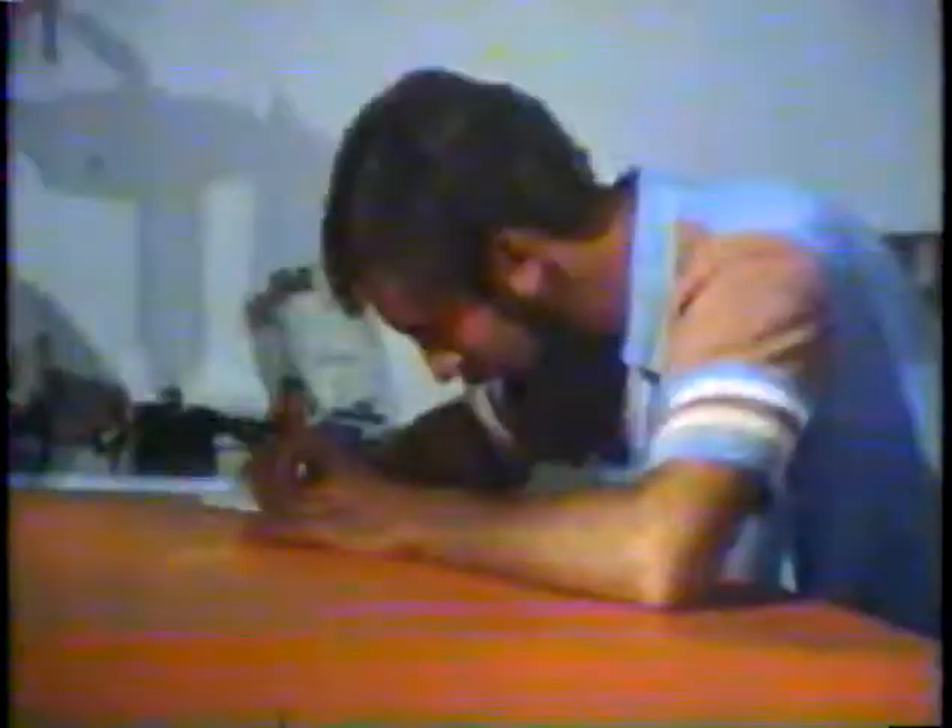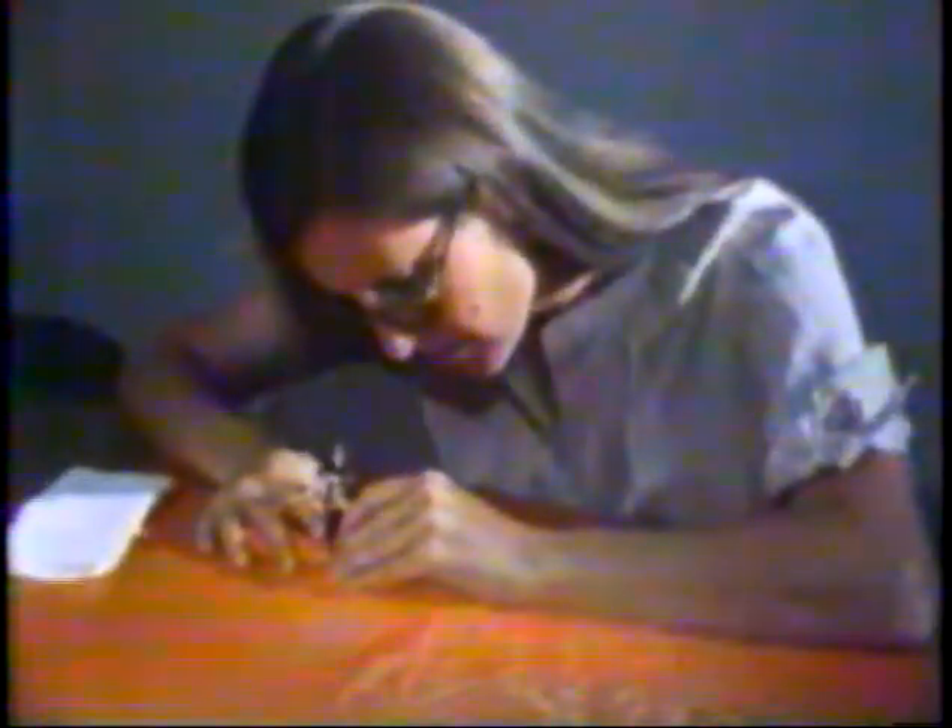These men and women are doing important jobs for us. They work for the United States government as map makers, helping to make very detailed, accurate maps of the very land you live on.